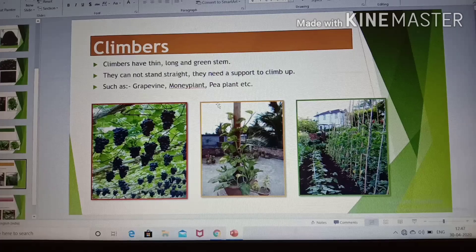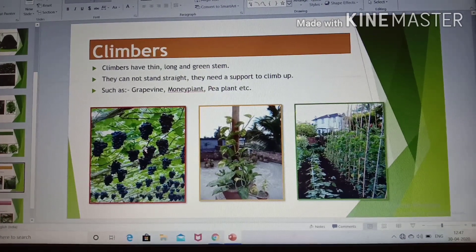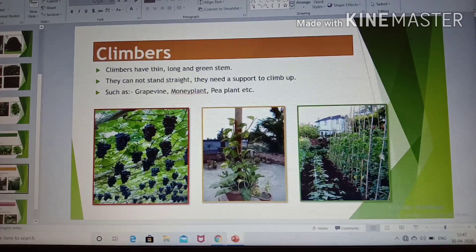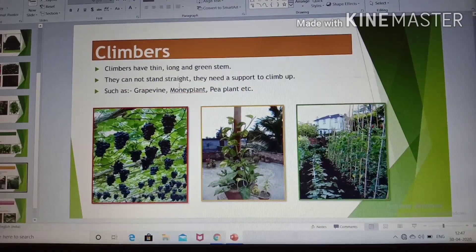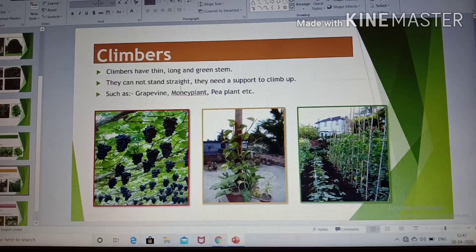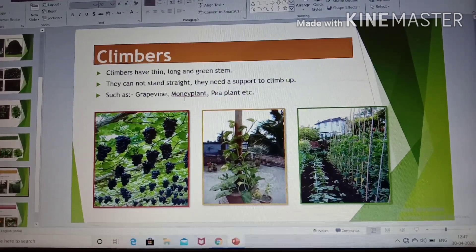Climbers need a support to climb up. See grapevine — grapevine never stands straight, it needs some support. Money plant, pea plant — you can see the support sticks here. So climbers have thin, long and green stem, and they need a support to climb up, such as grapevine, money plant, pea plant, etc.